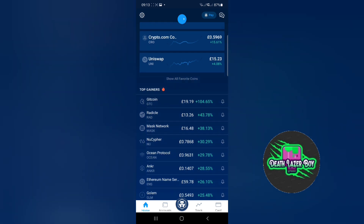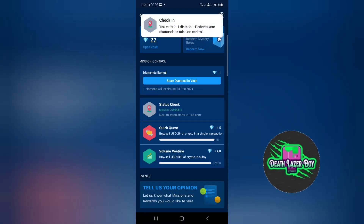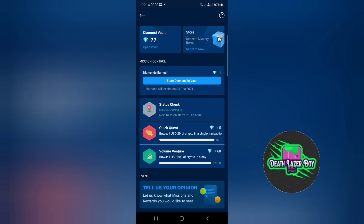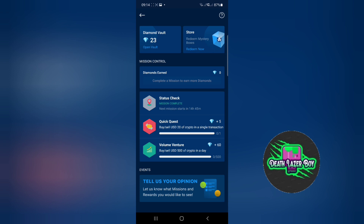On the home screen if you scroll down to the bottom there are daily missions. If you press that you get one diamond just for opening it, and the diamond is then moved to the diamond store. If you press the diamond store it will move to the vault because they expire. In the diamond store we have 23 diamonds. If I were to buy or sell $20 worth of crypto in a single transaction I'd get five more diamonds, or if I bought or sold $500 worth of crypto I'd get 60 diamonds, which would then be moved to earned and then to the vault.